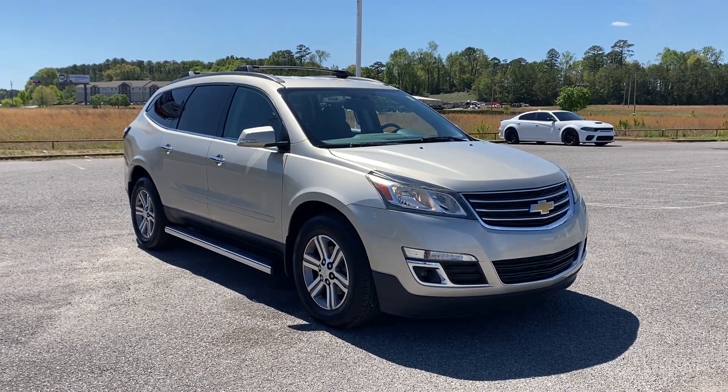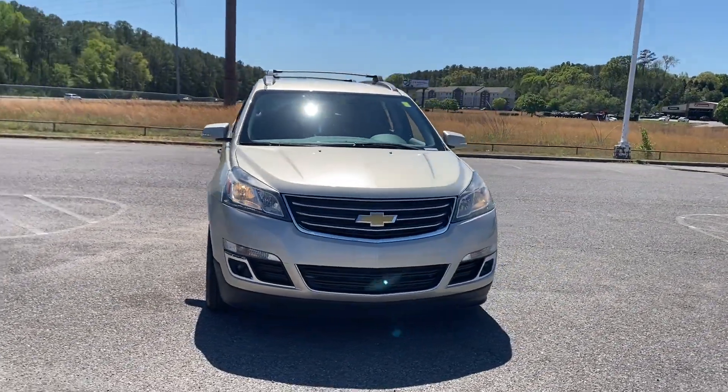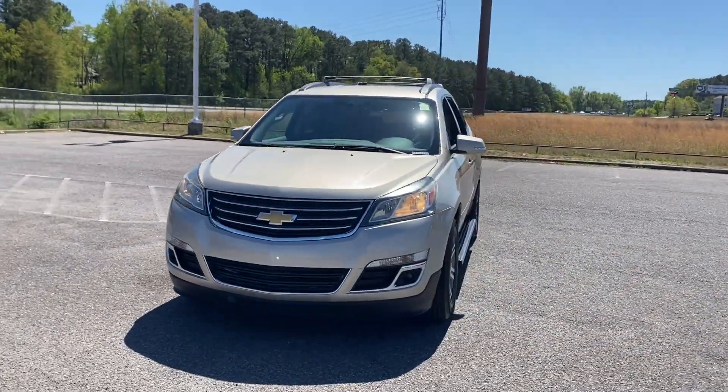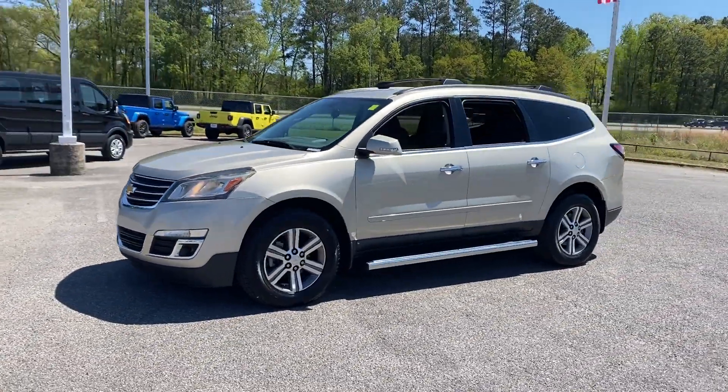2016 Chevrolet Traverse with less than 80,000 miles on the odometer. This SUV offers space as well as power and performance, in addition to its fantastic fit and finish.